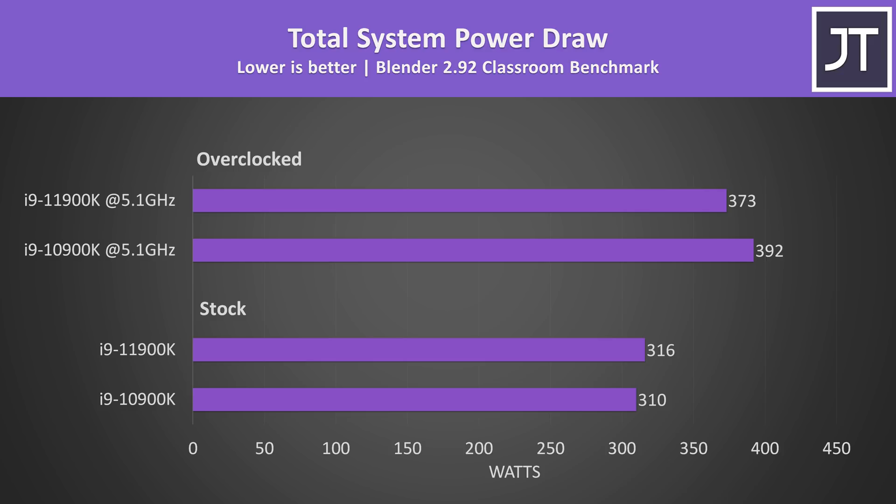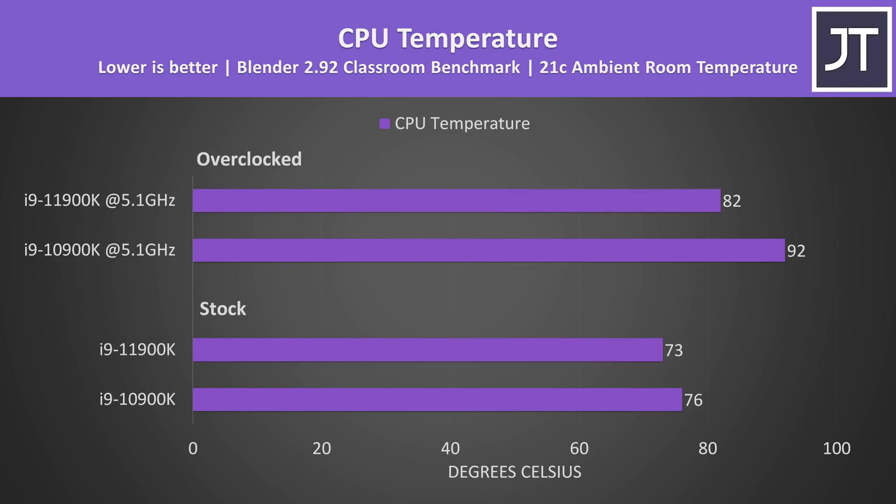With both overclocked, the 10900K was now using more power. More power generally equals more heat, however the older 10900K was running warmer, presumably due to the additional cores that are active. The gap between them gets bigger with both overclocked, and it's worth keeping in mind that both were run with the same 1.375 volts when overclocked.